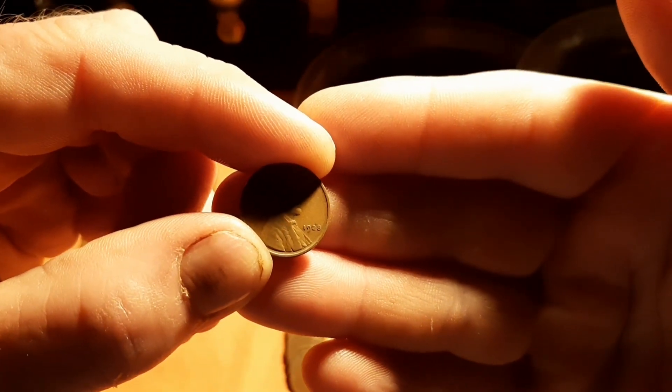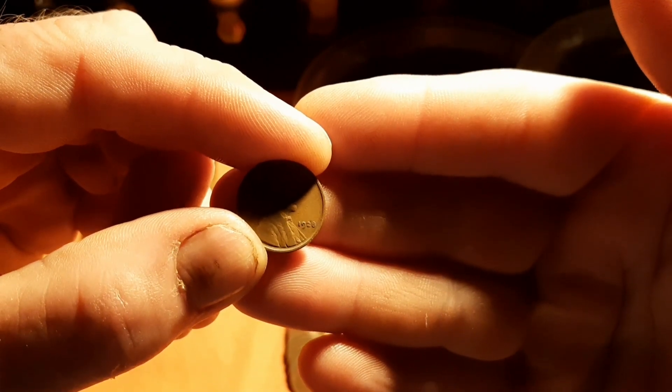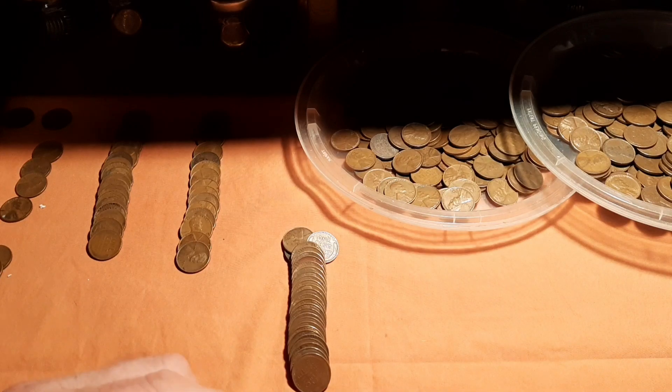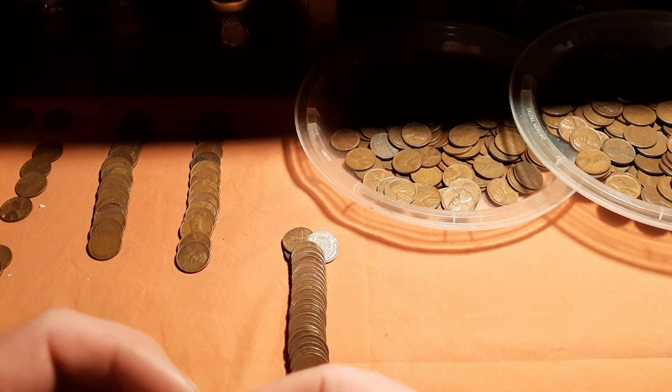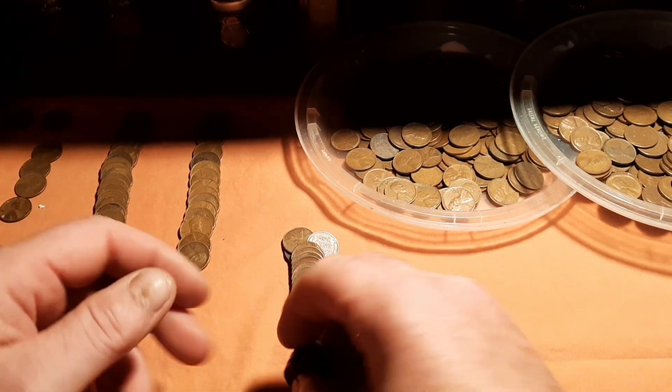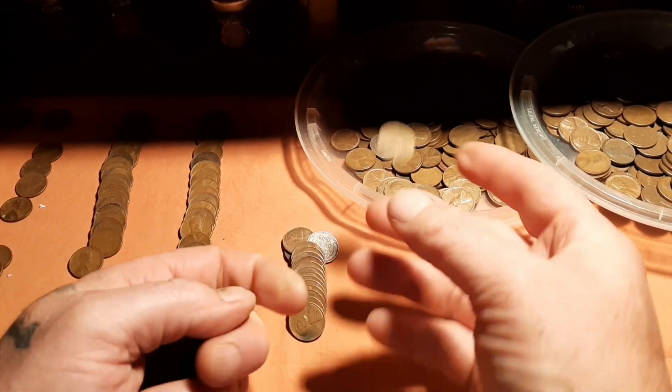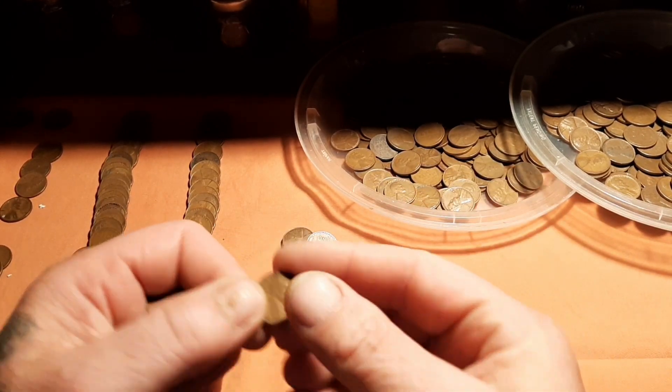You guys can see that, eh? A 28. Not bad. I like it - it's better than a 58, that's for sure. Damn, 49. 49, 41.